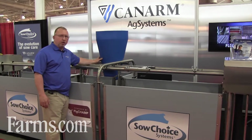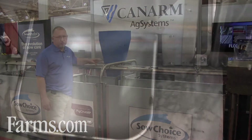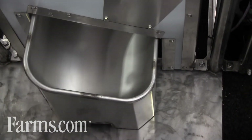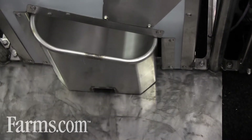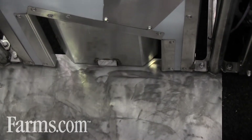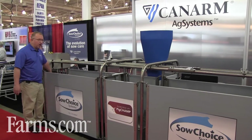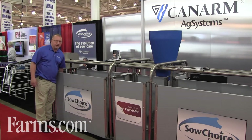This is a feed hopper. We store up to 50 pounds of feed in here, which goes through the feed dispenser coming down into an extended bowl. When the sow is done eating, the bowl retracts and the sow exits, moves this one-way gate, comes through here, and exits through the exit gate, having completed a feed cycle.